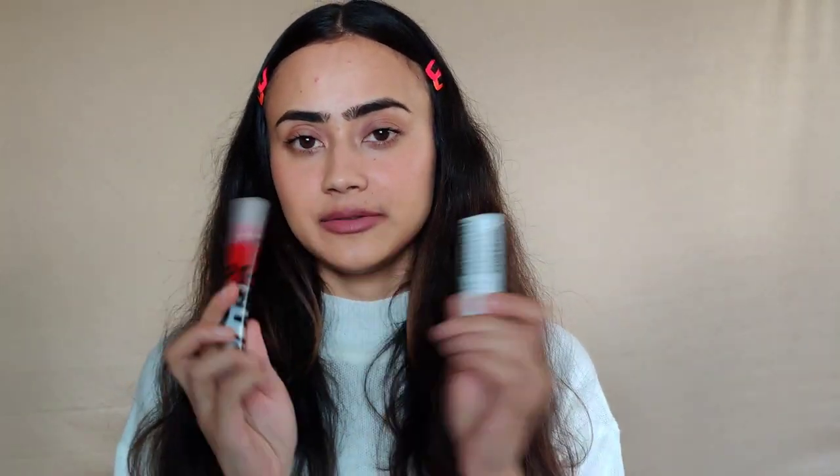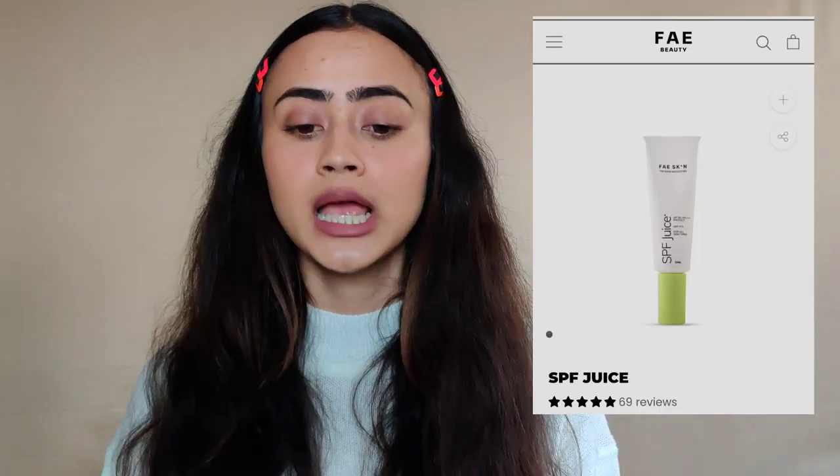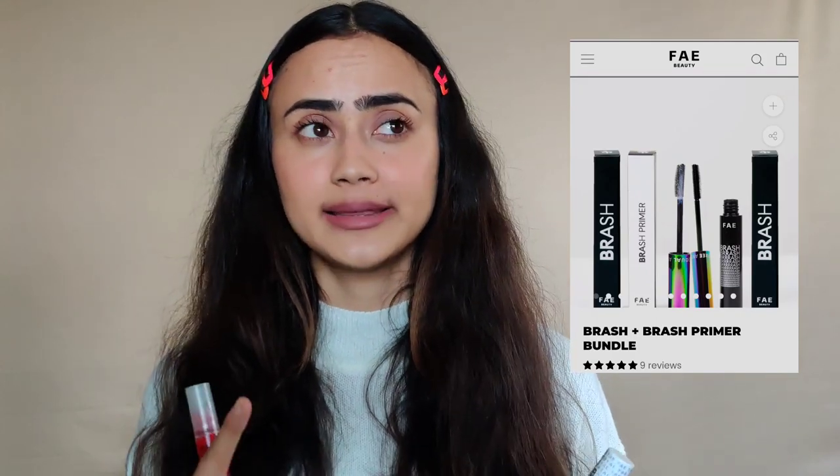Let's do a little bit of makeup. This brand Fae Beauty feels like it's for the minimal aesthetic, clean-girl, non-makeup-wearer kind of person — that's how I see it. I love almost all products I use from them; their sunscreen SPF Juice, their brushes. I think their lip products are quite underrated.